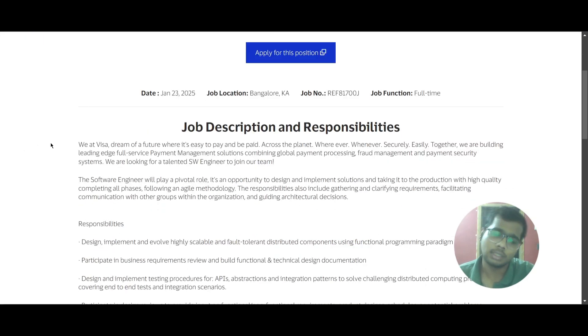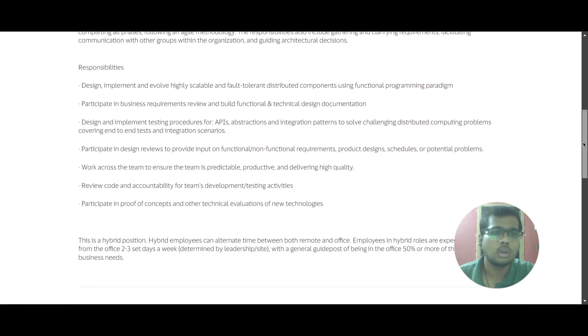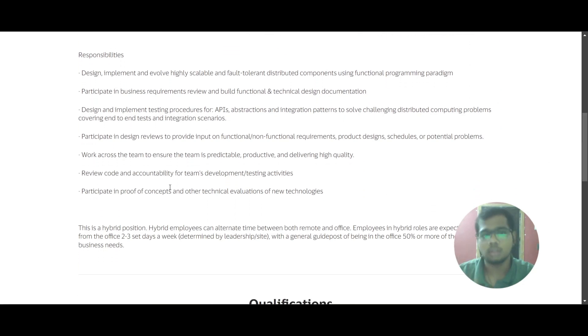The job location is Bangalore. Scrolling down into the responsibilities: you will be designing, implementing, and evolving highly scalable and fault-tolerant distributed components using functional programming. You will participate in business requirement reviews and build functional and technical design documentation. You will also design and implement testing procedures for APIs, abstractions, and integration patterns to solve challenging distributed computing problems.